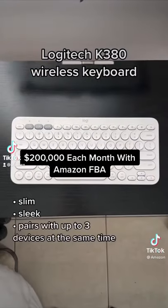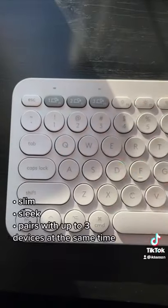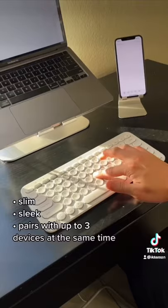This is my favorite wireless keyboard. It's slim, sleek, and it can pair with up to three devices, so you can easily use it to type on your laptop or your phone.